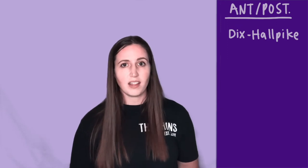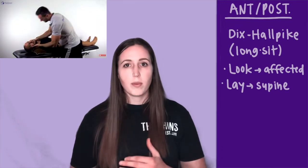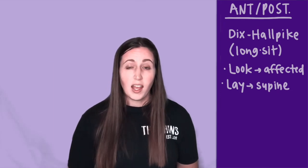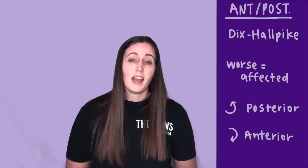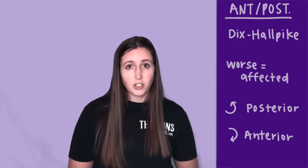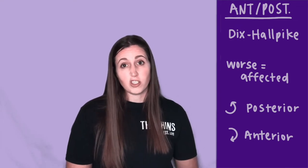The posterior and anterior semicircular canals are tested the same way via the Dix-Hallpike maneuver. Starting in a seated position, you'll have the patient turn their head toward the affected side, then quickly drop them back with their head supported in a little bit of extension. The side that's worse is usually the affected side, and if the nystagmus is torsional and upbeating it usually indicates the posterior semicircular canal, versus torsional downbeating which indicates the anterior semicircular canal.